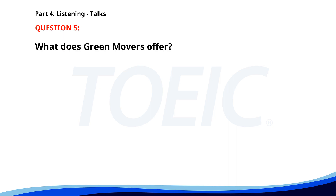Number five: 'Thank you for choosing Green Movers for your relocation needs. Our team ensures a hassle-free moving experience from packing to unpacking. If you have any special requests or need additional services, please contact our customer support.' What does Green Movers offer? A. Free storage services. B. Hassle-free moving experience. C. Discounted packing materials. The correct answer is B: Hassle-free moving experience.